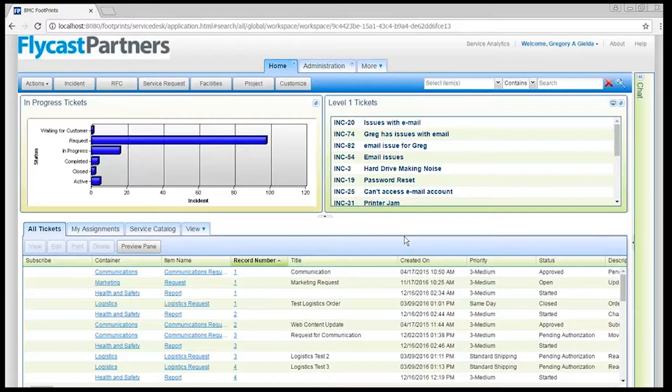Footprints still uses a concept called a workspace, like it used to. For those on really early versions prior to version 10, those were called projects. We were happy at version 10 that they changed the name to workspaces. Workspaces represent the collection of things you can manage: incidents, requests for change, service requests, facilities requests, projects, and literally any kind of process with a beginning, middle, and end. The Gartner statistic shows that roughly 80% of people who use Footprints on the planet use it for things that aren't IT.